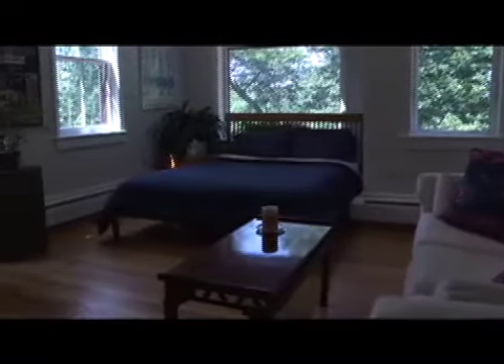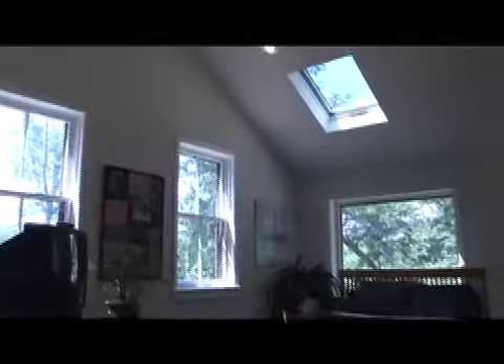The guest room is on the third floor and looks out over the treetops. With a vaulted ceiling, skylight, and hardwood floors, it contains a queen bed, a sleeper couch, and plenty of closet space.